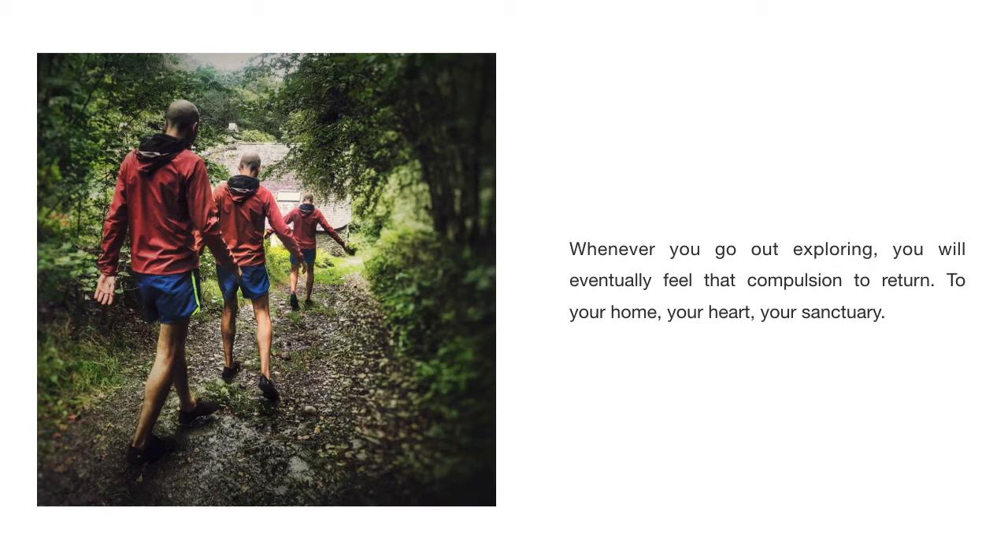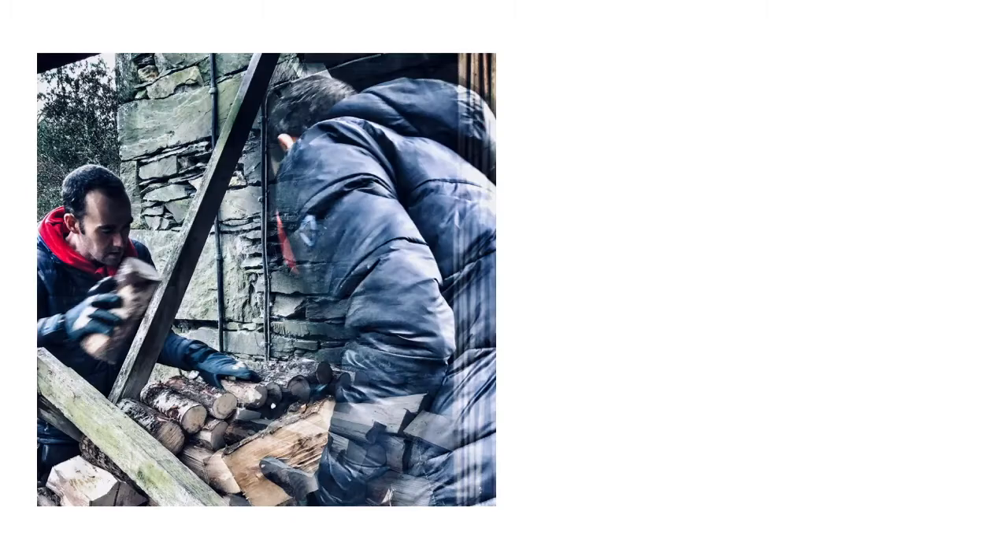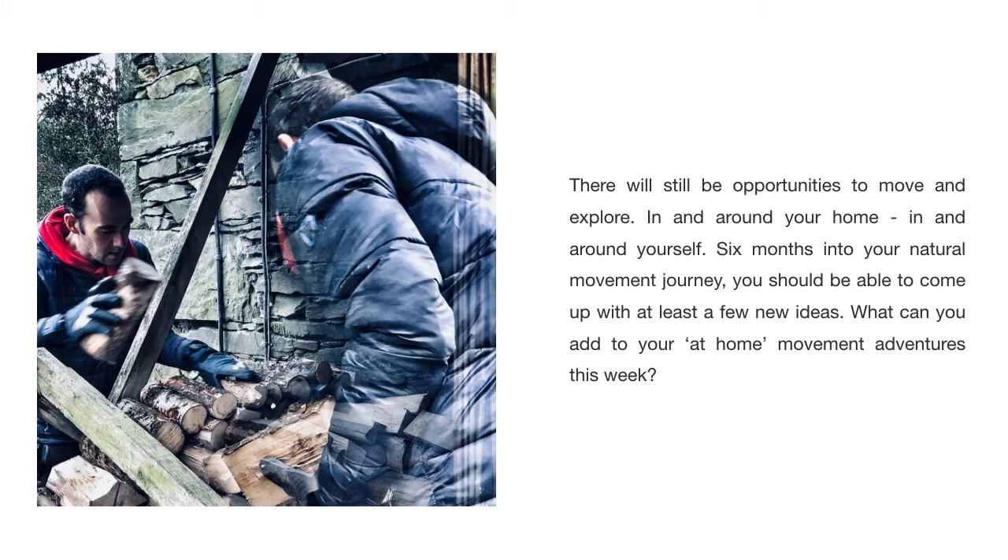Whenever you go out exploring, you will eventually feel that compulsion to return to your home, your heart, your sanctuary. There will still be opportunities to move and explore in and around your home, in and around yourself. Six months into your natural movement journey, you should be able to come up with at least a few new ideas.